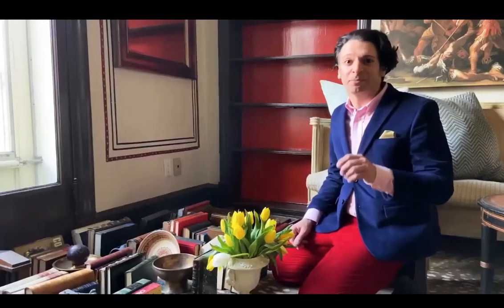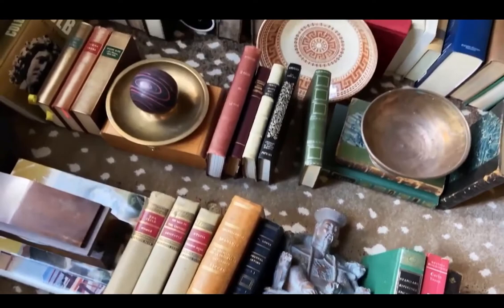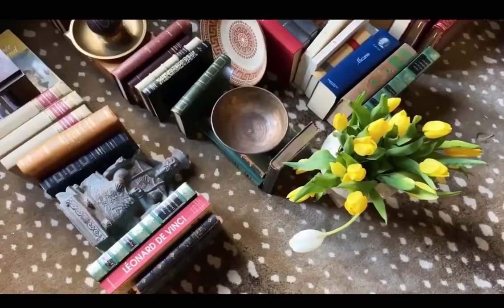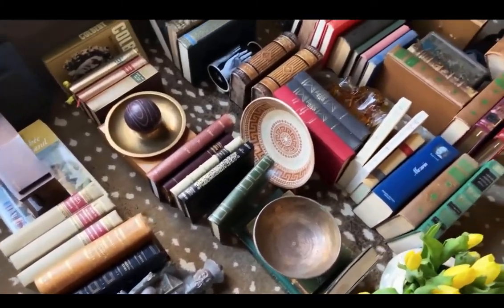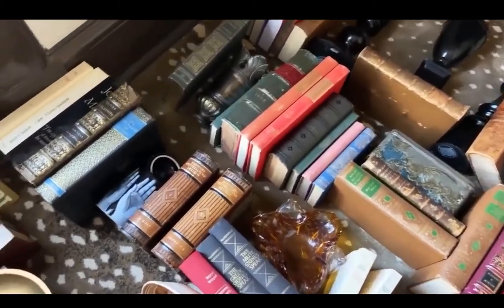The key for styling bookcases for me is having a wide range of objects and books. One thing I recommend you do before the actual bookcase styling is to lay everything out on the floor. That way you can do a pan view across all the books and judge by eye the layout of all the colors and where everything will go. A successful bookcase for me starts even before the accessories and the books.